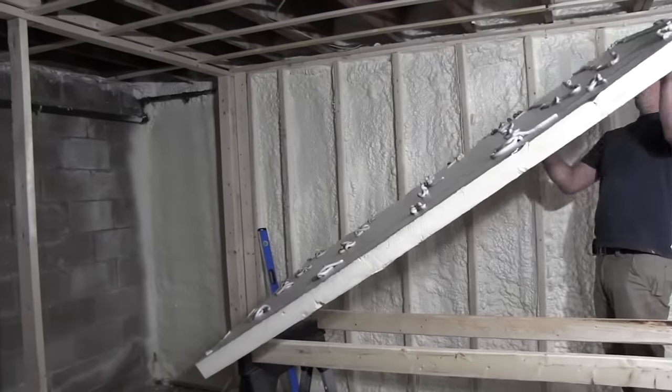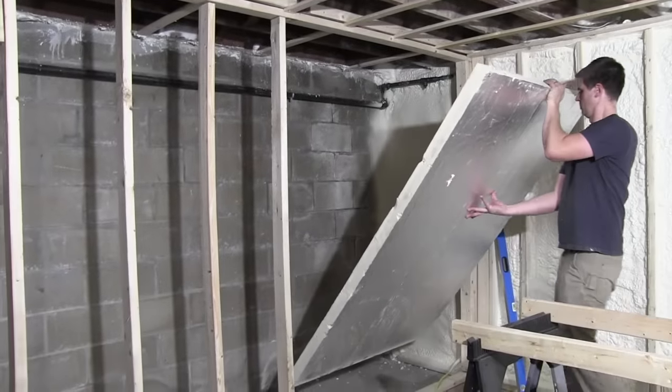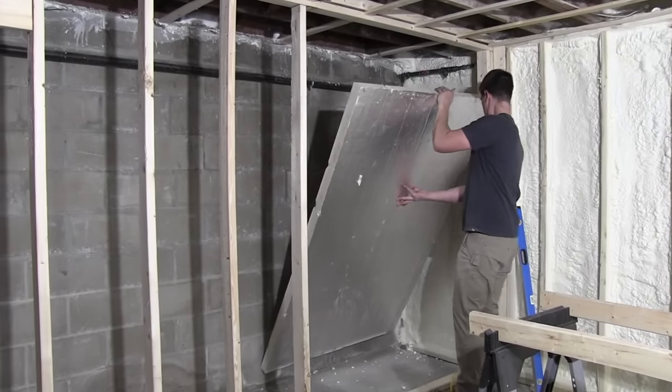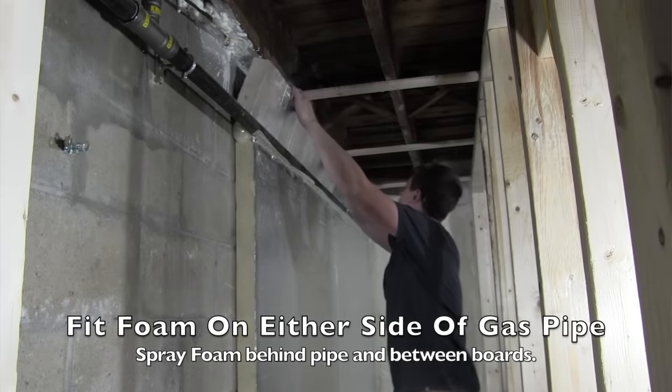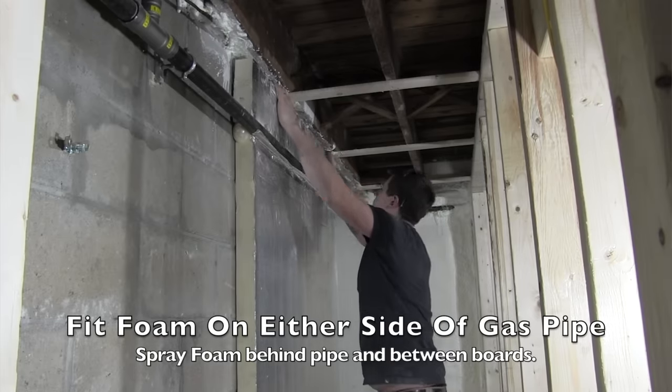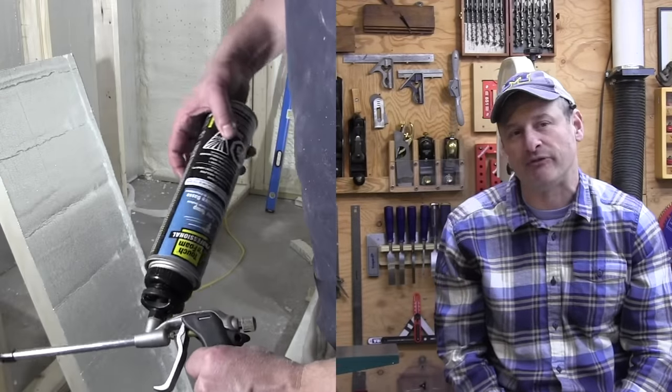If you can consider relocating any of those wall obstructions, that will allow a continuous run of the rigid board. If you can relocate pipes to the joist bays, or wires and things like that — get them off the masonry — that would be great. If you can't relocate obstructions, then you just have to run your rigid foam on either side of that obstruction and go back later and fill in that area with closed cell spray foam.